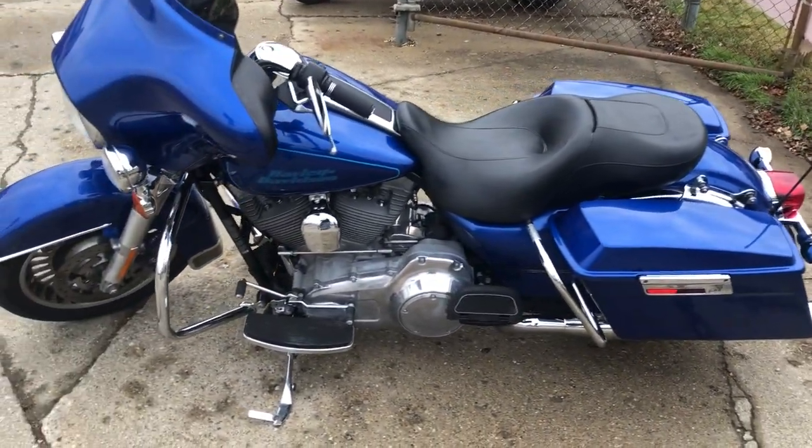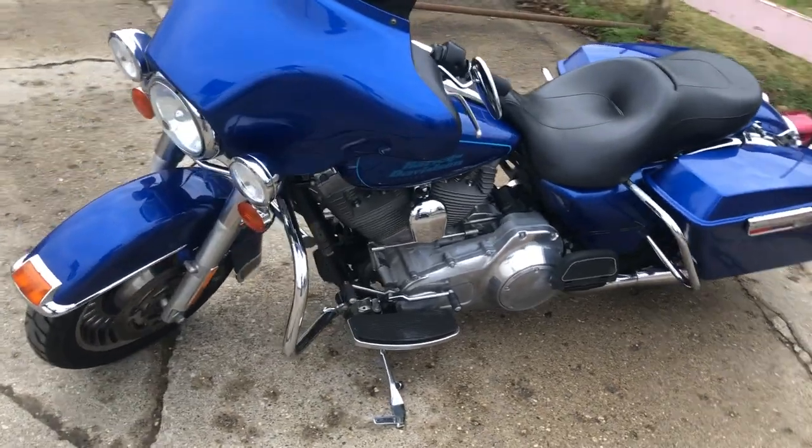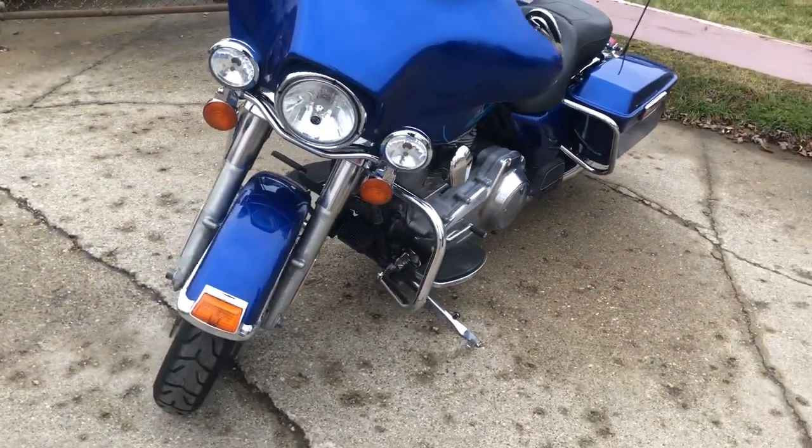It's just been serviced at the dealership, inspected, all fluids have been changed, and it is ready to ride. It's a great bike for the money.